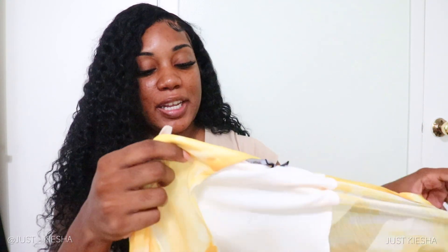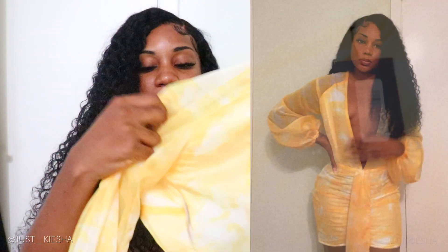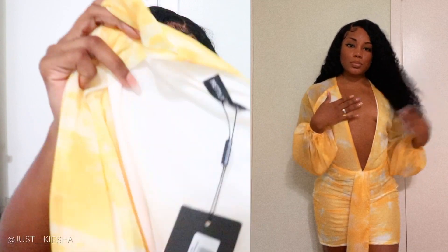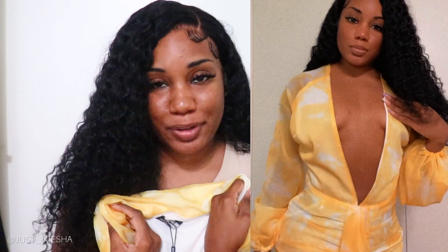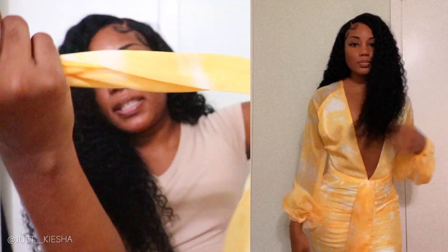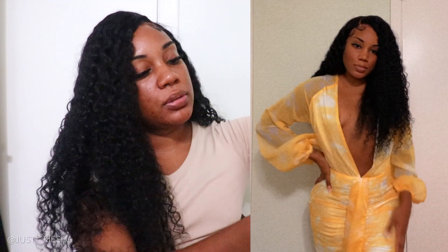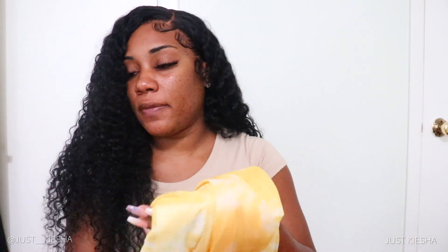Moving on to the next item — this is from Pretty Little Thing and it is a chiffon dress. I absolutely love this dress; I've had my eye on it for a while but always shied away because it has a very low V-neck in the front. I have little boobs and I'm insecure about them, but listen — this dress looks fire on me. The front has a little ruching and a string detail. The good thing is it's lined, so you don't have to worry about your underwear showing.